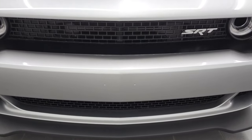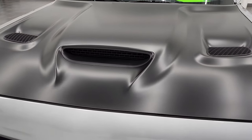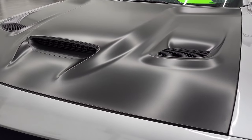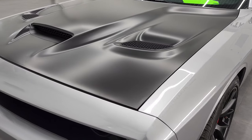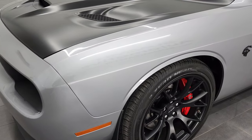Billet Silver Metallic is the color. We're going to go all the way around inside, start it up, take a look under the hood, listen to the exhaust, and check out the interior. If you want to fast forward to those parts, the chapters in the description below — you can click to those.